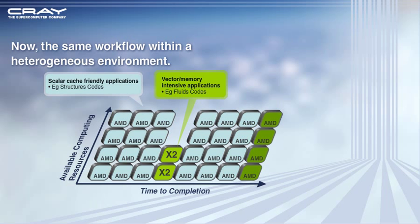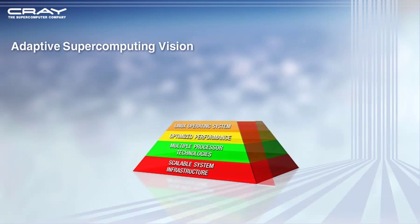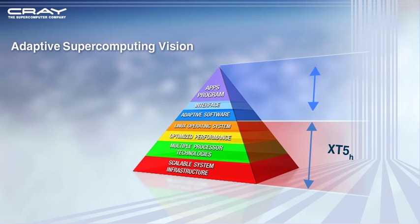Application workflow is coordinated between scalar and vector nodes through a shared file system, synchronized scheduling, and socket-based communication. XT5H is a significant step in Cray's path to adaptive supercomputing.